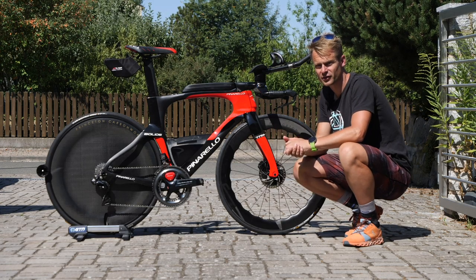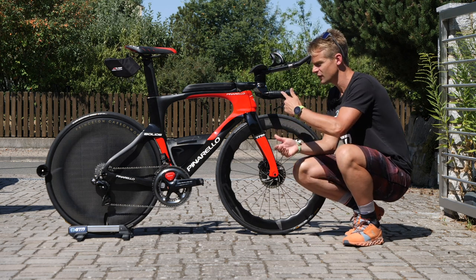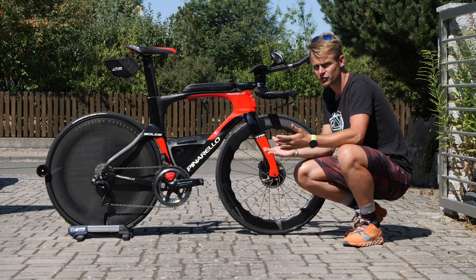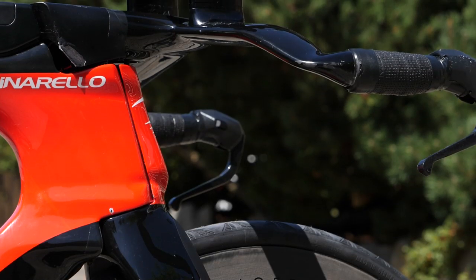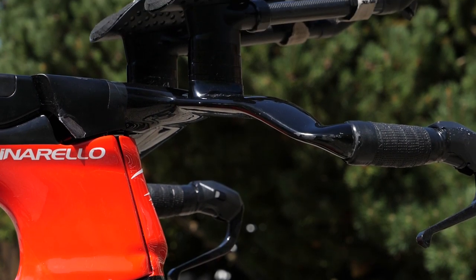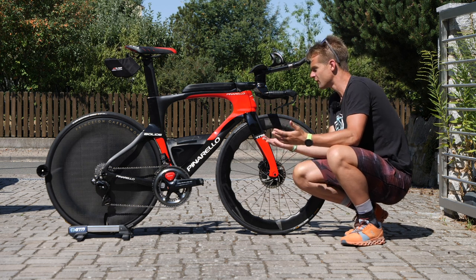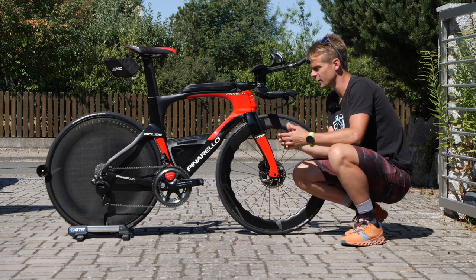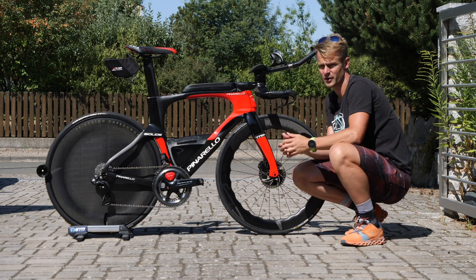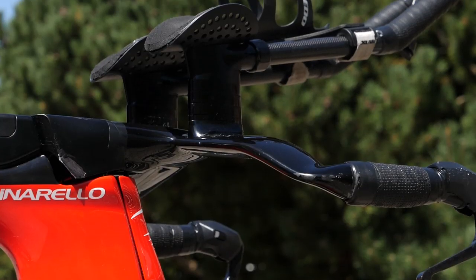Moving on to the cockpit on Cameron's bike. Compared to Andy's, the first noticeable difference is the base bar setup. Whereas Andy had a completely flat base bar typical of many time trial bikes, this one-piece stem and base bar setup that Cameron is running actually curves down — you don't see that on so many base bar designs. There's quite a different drop between the front and top of the base bar, which I guess is an aerodynamic advantage they've worked out.